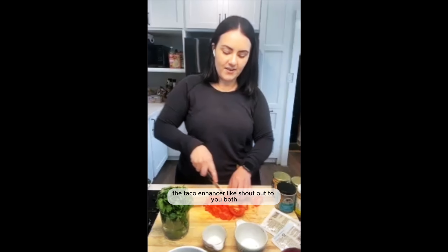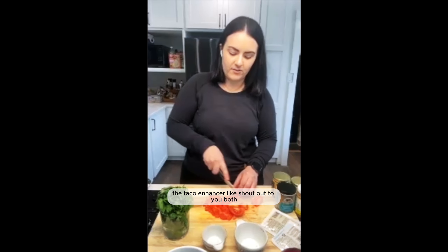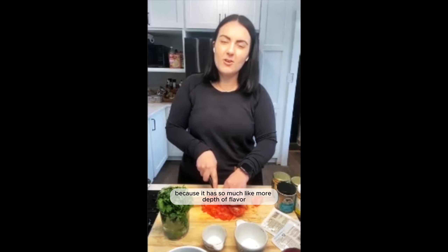I recommend this. The taco enhancer really showed up for both of us because it has so much more depth of flavor — bright flavor, that's what it tastes like.